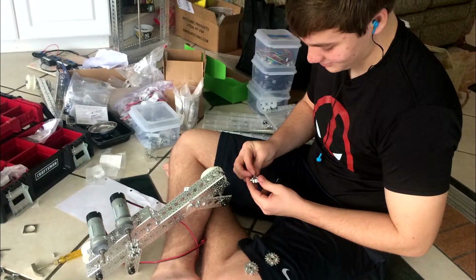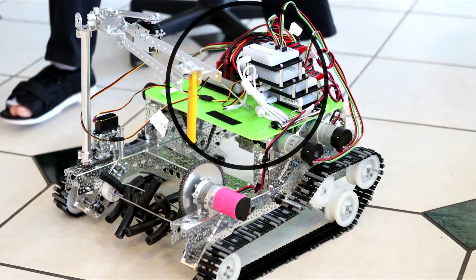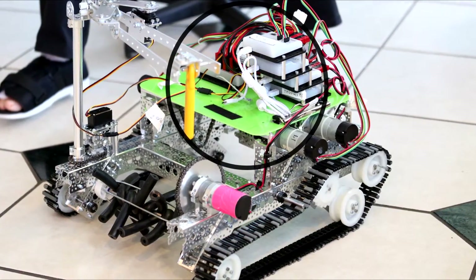The unique elements of our design include repurposing a clipboard used last season by our scouts. This hinged device allows for easy access to motors and protects the communication wires from too much stress.